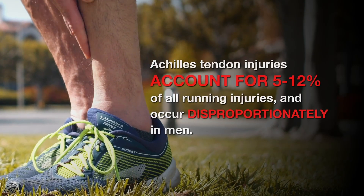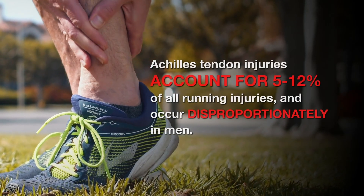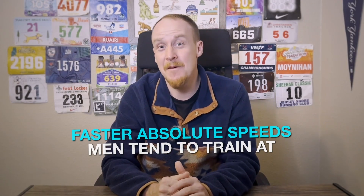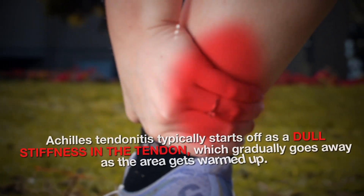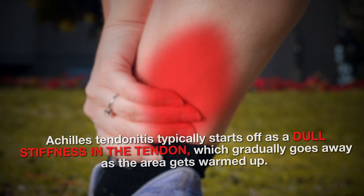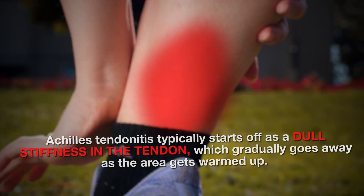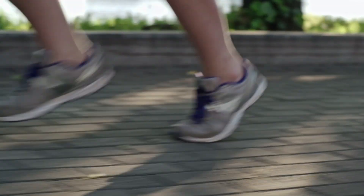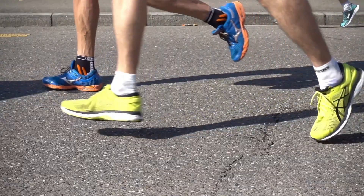Achilles tendon injuries account for 5 to 12% of all running injuries and occur disproportionately in men. This may be because of the faster absolute speeds men tend to train at or may be due to other biomechanical factors. Achilles tendonitis typically starts off as dull stiffness in the tendon which gradually goes away as the area gets warmed up. It may get worse with faster running, uphill running, or when wearing spikes or other low-heeled running shoes.